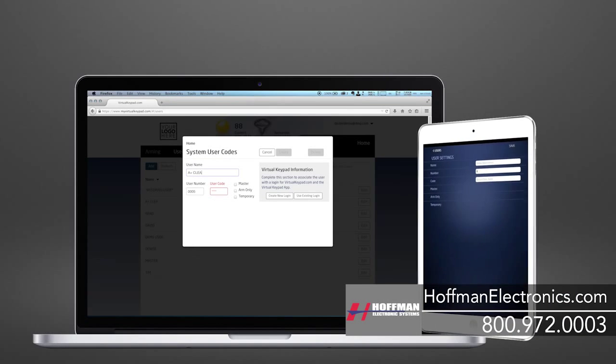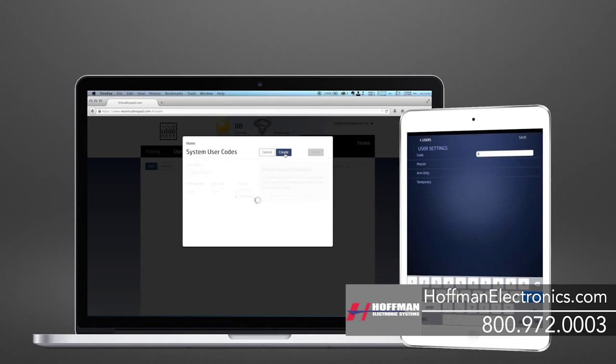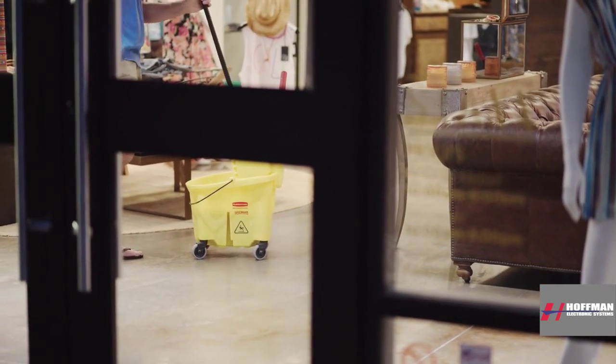You can also manage your employees' access to your facility by either adding, removing, or editing users from the system. Users can be assigned to different levels of authority, including temporary access, which is useful for maintenance or cleaning personnel. This can all be done from myvirtualkeypad.com or from an app on your phone.